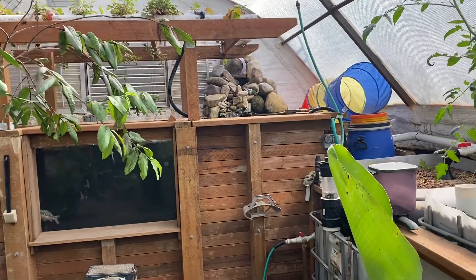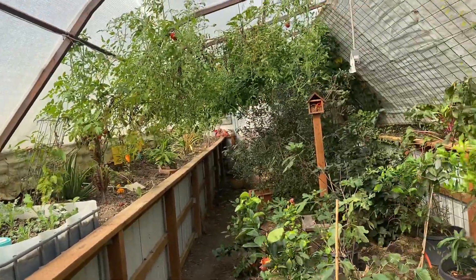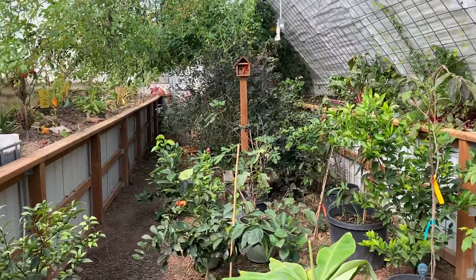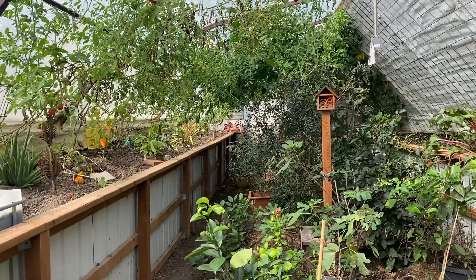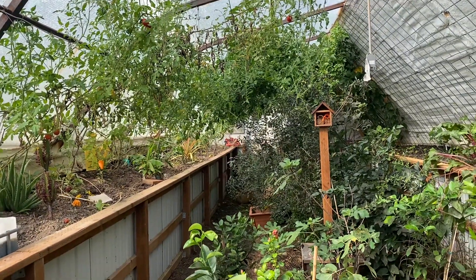Those are the three main reasons I think we were 10 degrees cooler this summer. It definitely helped a lot of the plants that struggled last summer — like the peanut butter tree, star fruit, and avocado tree — which were noticeably better this year as opposed to last year.